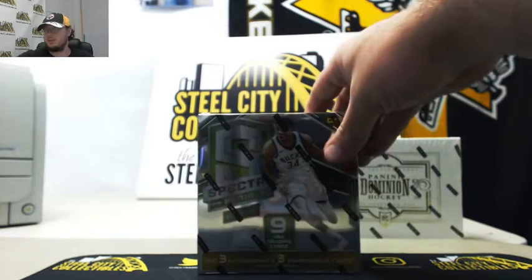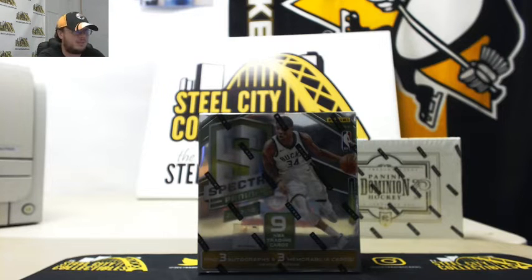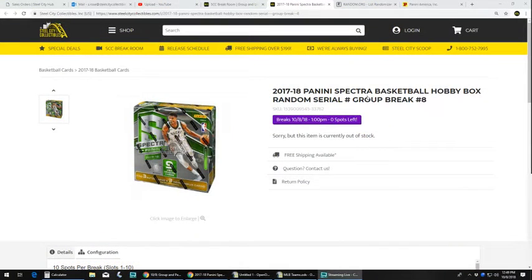All right, everybody. Next break: 2017-18 Panini Spectra basketball. May random serial number break. I'm gonna take you over to the other screen for the rules. 2017-18 Panini Spectra basketball, one hobby box, random serial number break number eight.